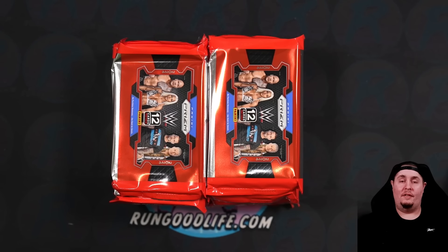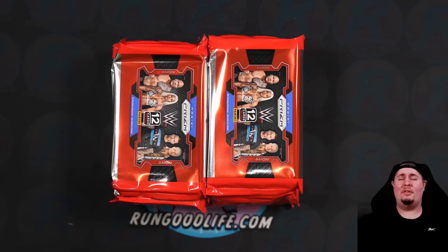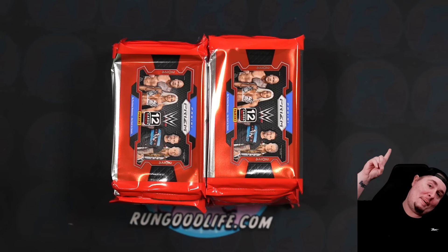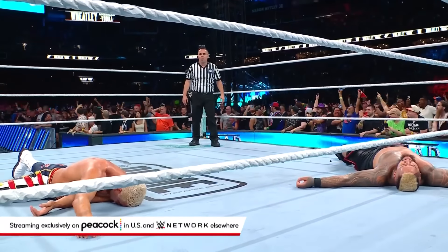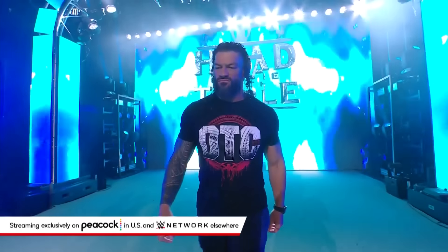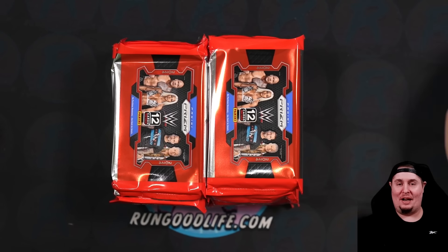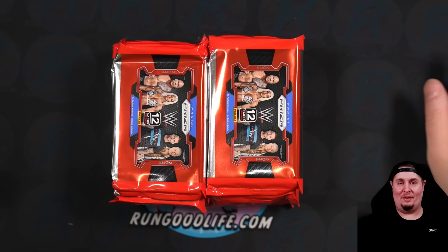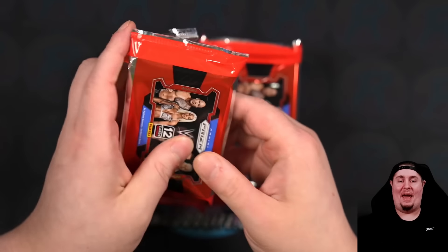We have a new world champion in Gunther. The Judgment Day has absolutely imploded. CM Punk's first match back in WWE in 10 years. It is an incredible time. Roman Reigns is here! Original Tribal Chief versus the fake Tribal Chief — oh my gosh. It is an incredible time to be a wrestling fan. If you're not a wrestling fan, probably start watching Raw, SmackDown, and even NXT where we've seen some absolute banger matches lately.